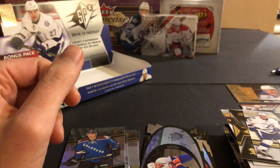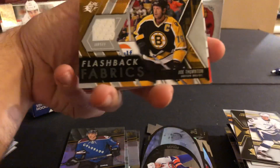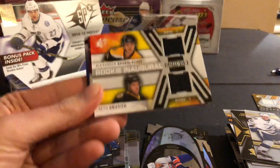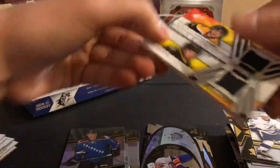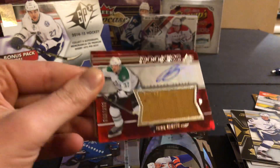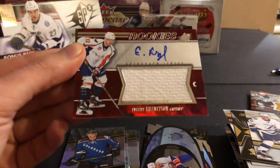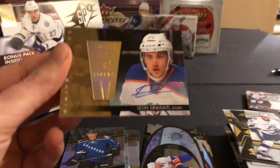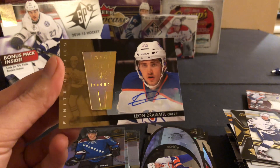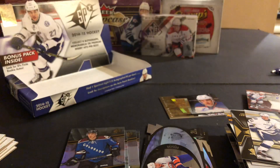So let me recap the hits, because that's really all that matters in this box. We hit the Flashback Fabric of Joe Thornton. A rookie dual inaugural sweaters of Kokhlachev and Griffith — not numbered. We hit a Patrick Nemeth numbered to 399, the last print. And an Evgeny Kuznetsov numbered to 249, a nice short print rookie autograph. And out of the bonus pack, a Leon Dreisaitl rookie gold autograph numbered to 49. Very nice box there. Thanks for watching guys — like, subscribe, and peace. Coming up next is going to be the 2015-16 Upper Deck Champs.